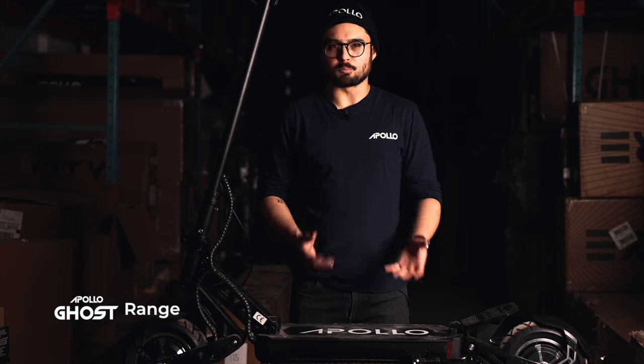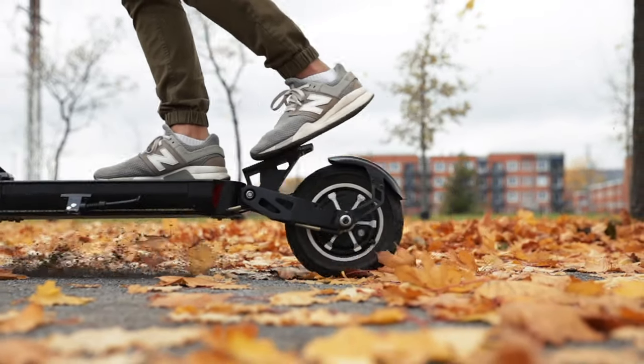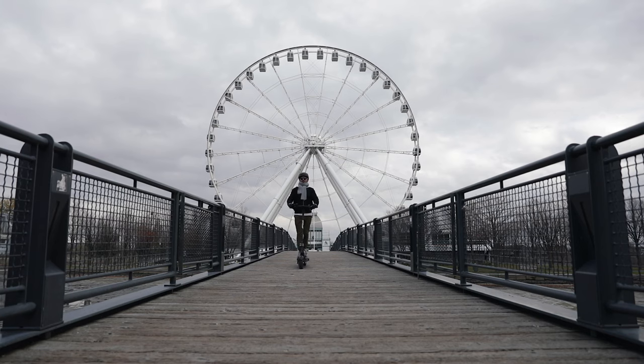As with all electric vehicles, your mileage may vary depending on your riding weight, riding conditions, and whether you spend most of your time riding in turbo or eco mode. However, the Ghost is continually recognized for its impressive battery performance, consistently providing riders up to 39 miles of range, even in tougher conditions.